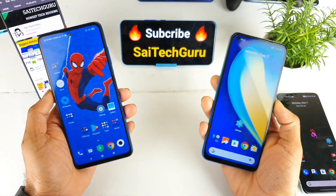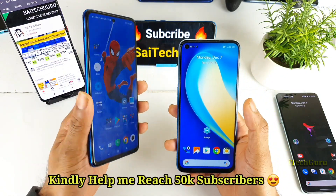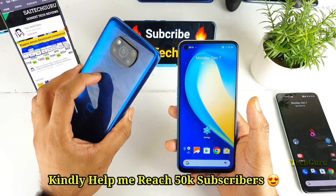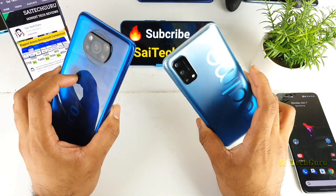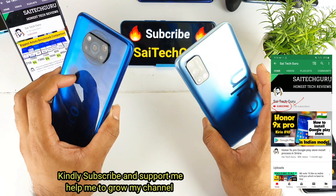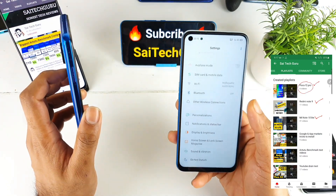Hi friends, I am Sai Chitania. Welcome back to my channel Sai Tech. In this video, I'll be doing the Android benchmark comparison between the POCO X3 which has a Snapdragon 732G processor versus the Realme 7 5G device, which is also called the Realme Q2, which has a Dimensity 800U processor.